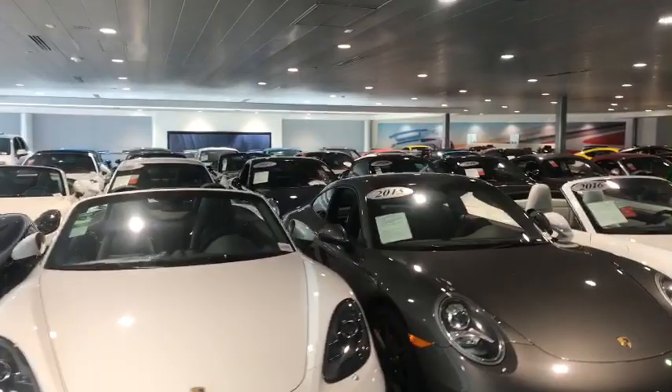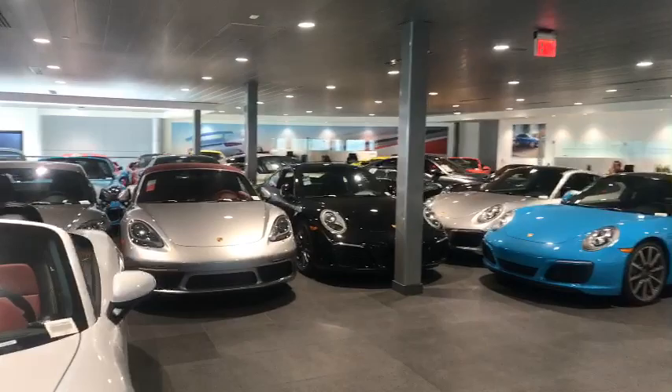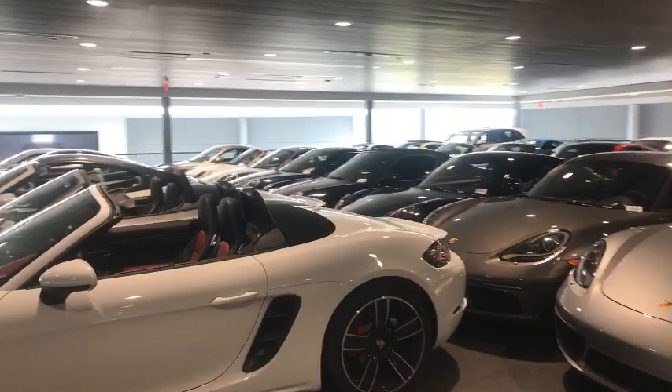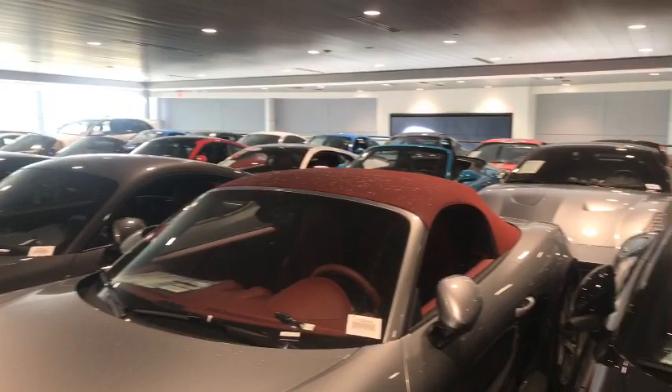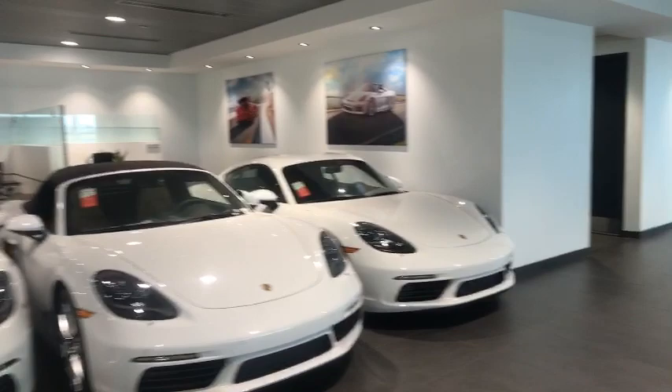You can imagine with the average dollar amount of this inventory, it's so important to keep all these beautiful cars without any damage. But of course most important is ourselves. Yes, this building is hurricane proof, but again it's a Category 5 right now.